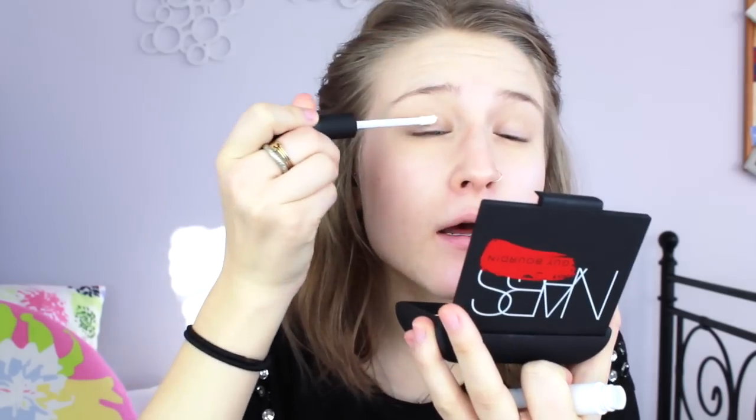Alright guys, so for the makeup I'm going to start with my eyes. You can kind of do what you want for foundation if you want to wear foundation. I will link my foundation tutorial down below if you guys want to see how I do my foundation. Right now I'm just wearing concealer. I'm going to work mostly on my eyes. So as per usual, I'm going to start by priming with this NARS eye primer - it's wonderful. So I'm just going to take this and apply it to my lid.